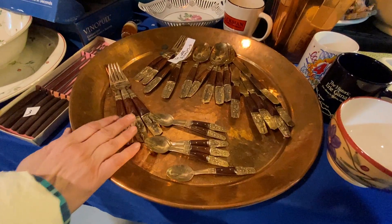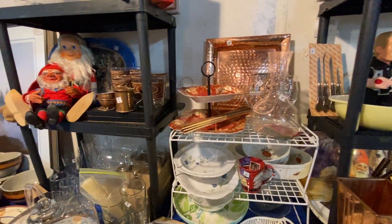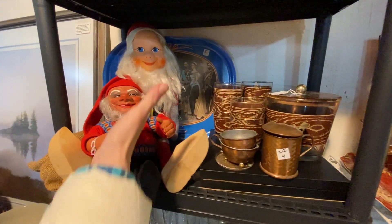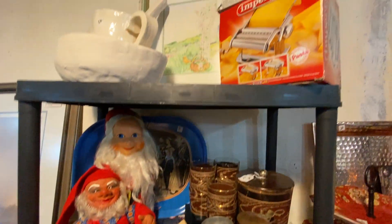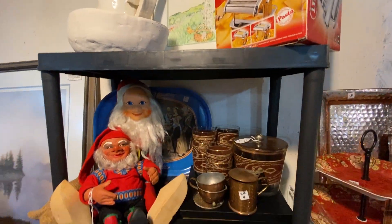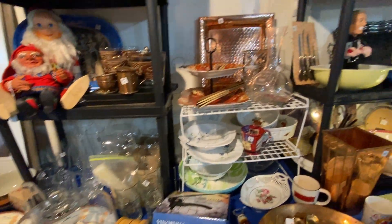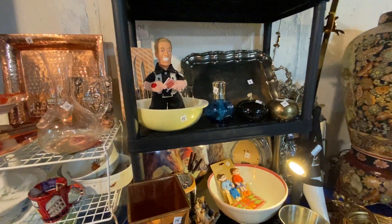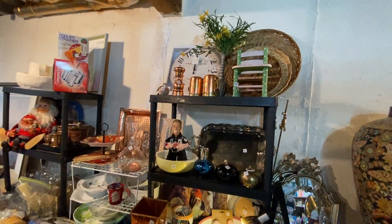This is a copper tray. And then we have Niko, more fine china. This is a cute Swedish Santa — how cute are they? More artwork up there. A pasta machine. Vintage ice bucket and glasses. Pottery — a lot of pottery here. A lot of copper too.